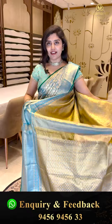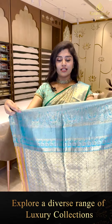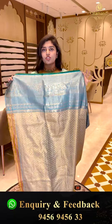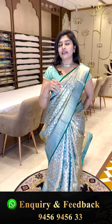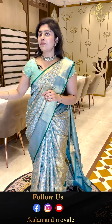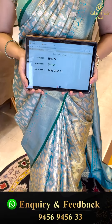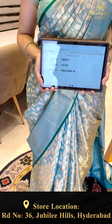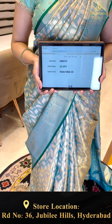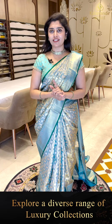Here is the golden tissue blouse, paired with diamond brocades as well as a nice border. There are two sleeve options — short sleeve, elbow length, as well as long sleeve options. The saree pricing: code 372, priced at 25,499 only. Do take screenshots of the sarees along with the code and send them to our WhatsApp number: 9456 9456 33.